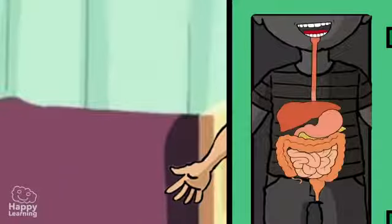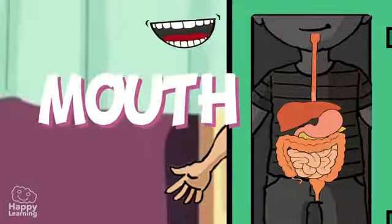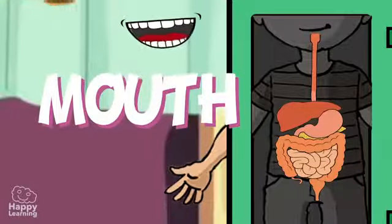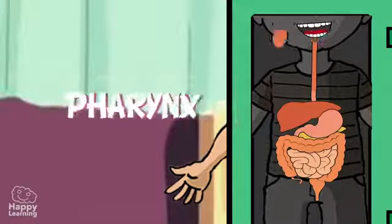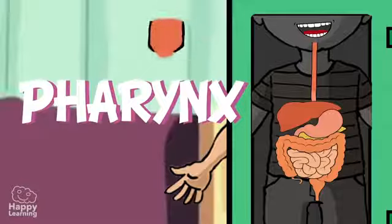The digestive system is a very long tube through which the food travels and is made up of the following parts. The mouth — this is where the digestive journey begins. The teeth both chop and grind up the food we eat. Once it has been made into a bolus, it is pushed down the food pipe to the pharynx. The pharynx is a cavity which shares the digestive system with the respiratory system.